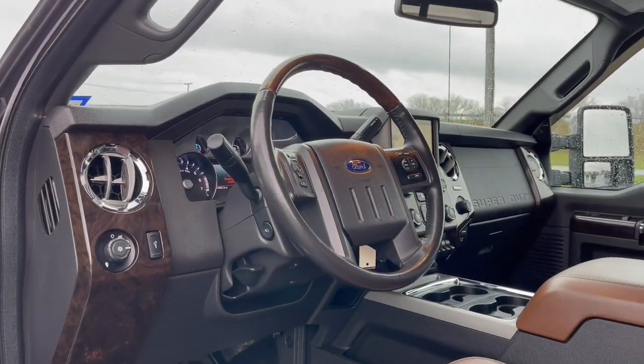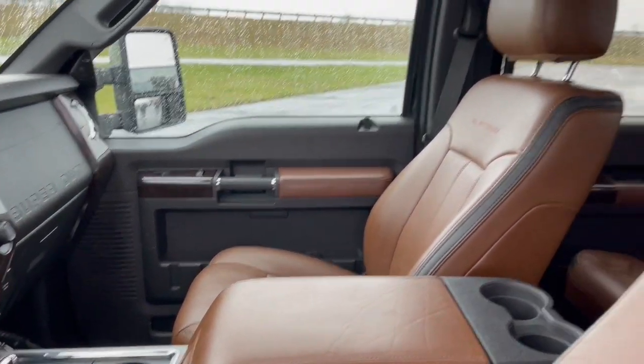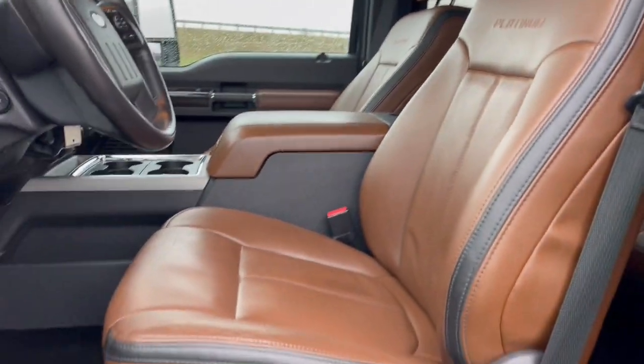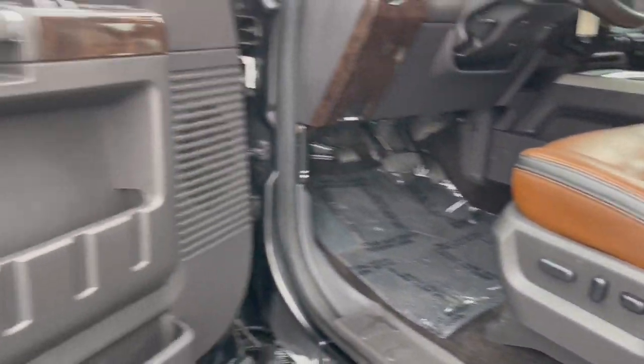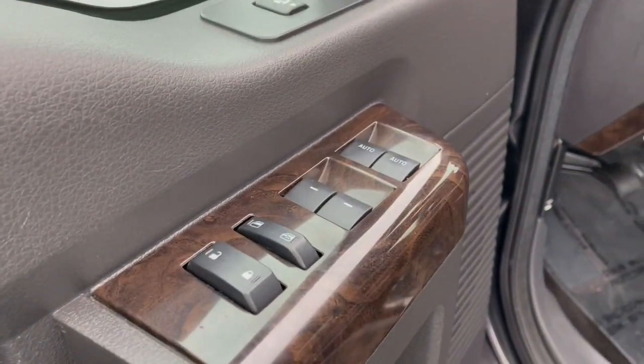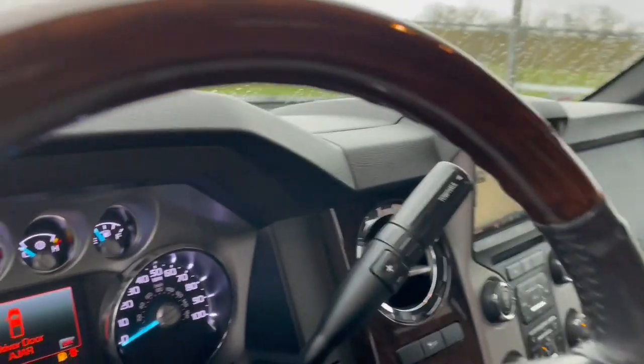The following are some of this vehicle's highlighted options: navigation system, keyless entry, satellite radio, fog lamps, power passenger seat, remote engine start, woodgrain interior trim, premium sound system, heated mirrors, and alarm.